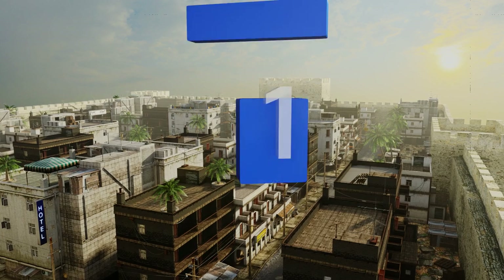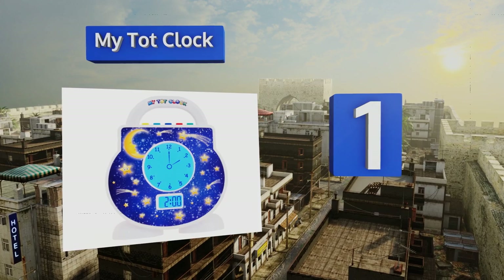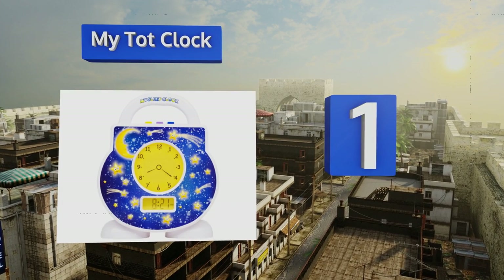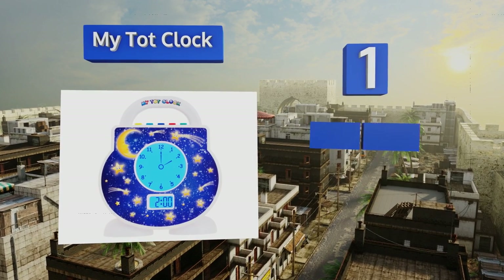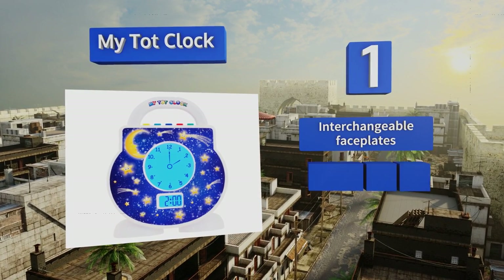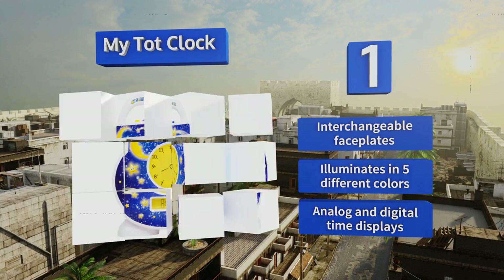Coming in at number one on our list, the all-in-one design of the Mike Tot Clock is easy enough for kids to use, but it also has hidden parental controls for things like setting the current time and bedtime, picking a story or lullaby to enjoy, and adjusting the brightness level of its built-in nightlight. It features interchangeable face plates, illuminates in different colors, and provides analog and digital time displays.